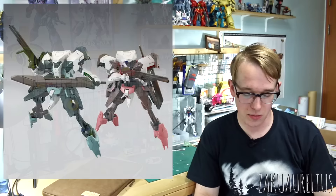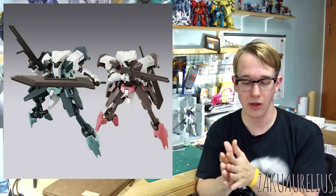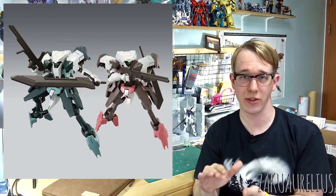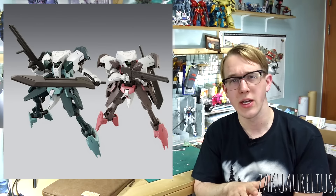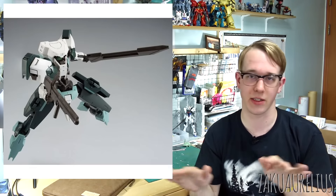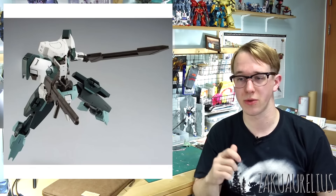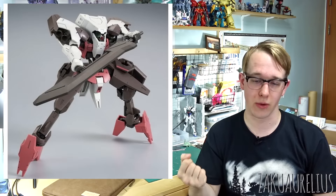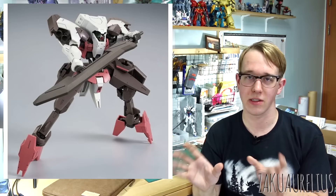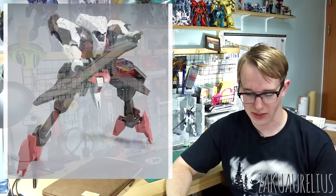Next is the P-Bandai HG Iron-Blooded Orphans Hugo Dawn Horizon Core Twin Set — a set of two Hugo kits in two different colors, also including parts from Option Set 5, specifically the runners for the long rifle and buster sword. The twin maces are not included. You'll get two sets of those weapon runners along with the two kits. The color schemes on the Hugo look pretty nice — I like them in the lighter colors.